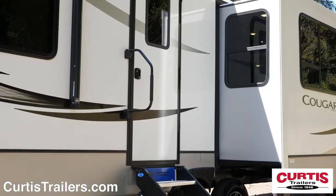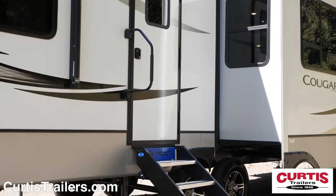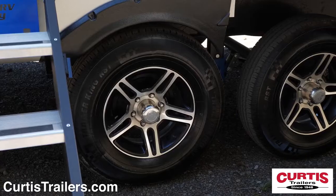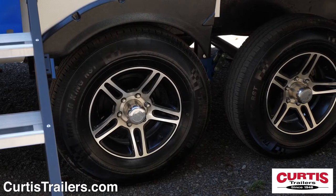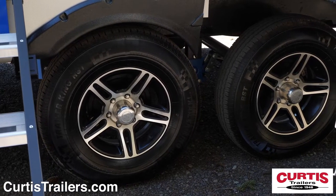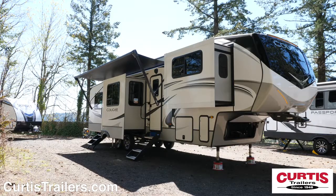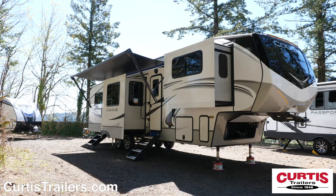You'll also notice that the main entrance has a large grab handle and sturdy More-Ride step above steps. Enjoy the smooth ride of the Road Armor shock absorbing equalizer and safety of the E-rated tires with aluminum wheels. Exterior convenience features include a full-length power awning with LED lighting and outdoor speakers.